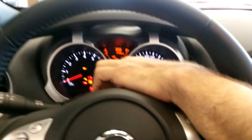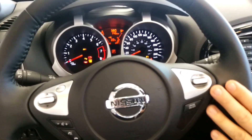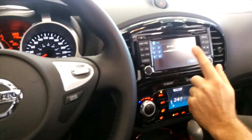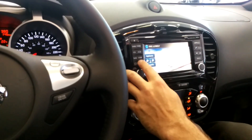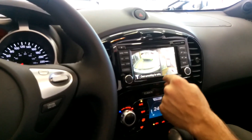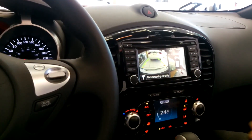Very nice illuminescent gauges. Bluetooth right on the wheel here. Cruise control. Push button start. Large touchscreen for your satellite radio and your GPS mapping. The SL is also going to come equipped with a 360 camera, so not only do you get the backup camera, you also get the 360 camera — great for parallel parking and showing you around the vehicle.